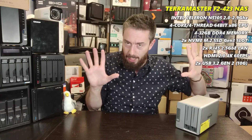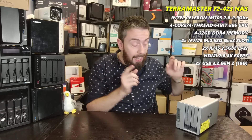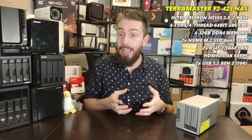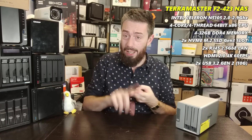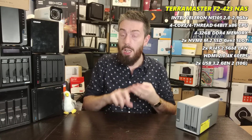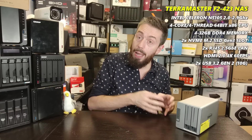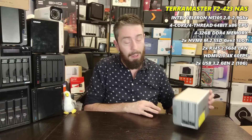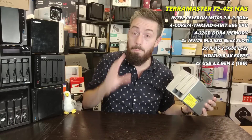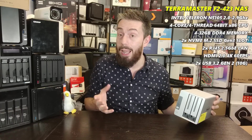The upgrade path from TOS 4 to TOS 5 for older devices isn't as smooth as I'd like, but there's no avoiding it — when it comes to best value two-bay NAS, it's the TerraMaster F2-423. Yes, you can find cheaper two-bay NAS with ARM-based processors, but when you weigh price against hardware, the F2-423 is the score to beat for value in 2022 going into 2023.